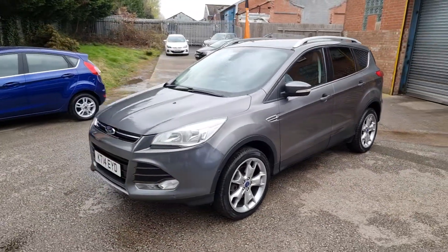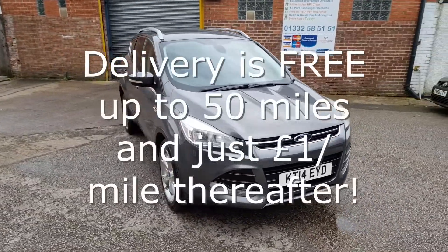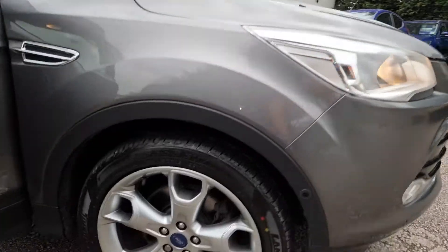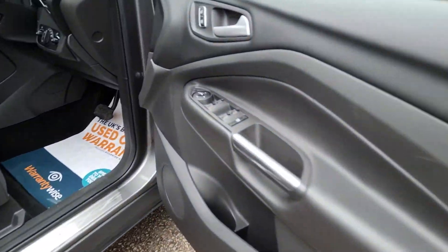We make buying your next car straightforward and stress-free. We can deliver your car with a 14-day money-back guarantee. We also offer click and collect services with contactless handovers, so buying your next car is easy and safe. Every car comes with at least 6 months national warranty and breakdown cover provided by WarrantyWise for free.